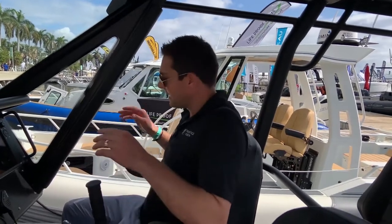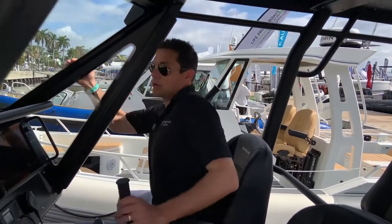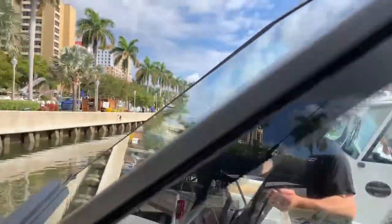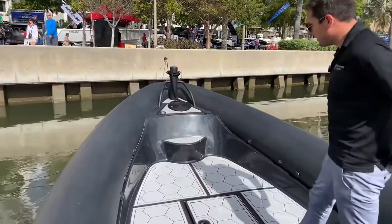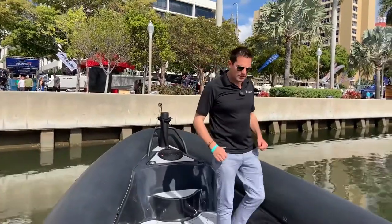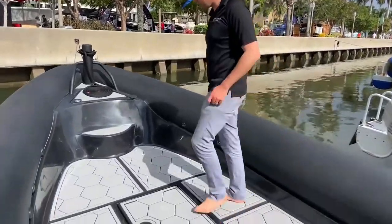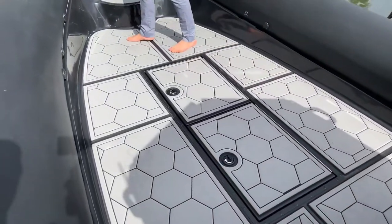If you want that Navy SEAL, custom border patrol feeling in an inflatable, this is the perfect boat for you. This inflatable is built by Fluid — they specialize in custom inflatable boats like this.